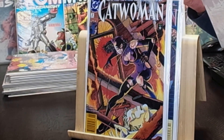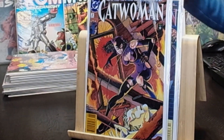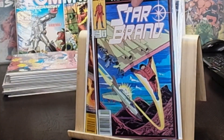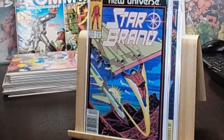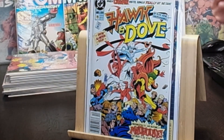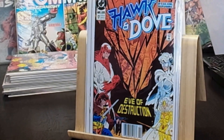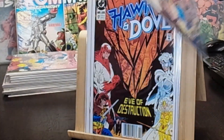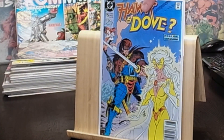From Marvel's New Universe, Star Brand number three from 1986 — the year I was born — in the newsstand. Then Hawk and Dove number 19 from 1990, number 17, number 16, and number 15 — pretty cool covers across the Hawk and Dove run.